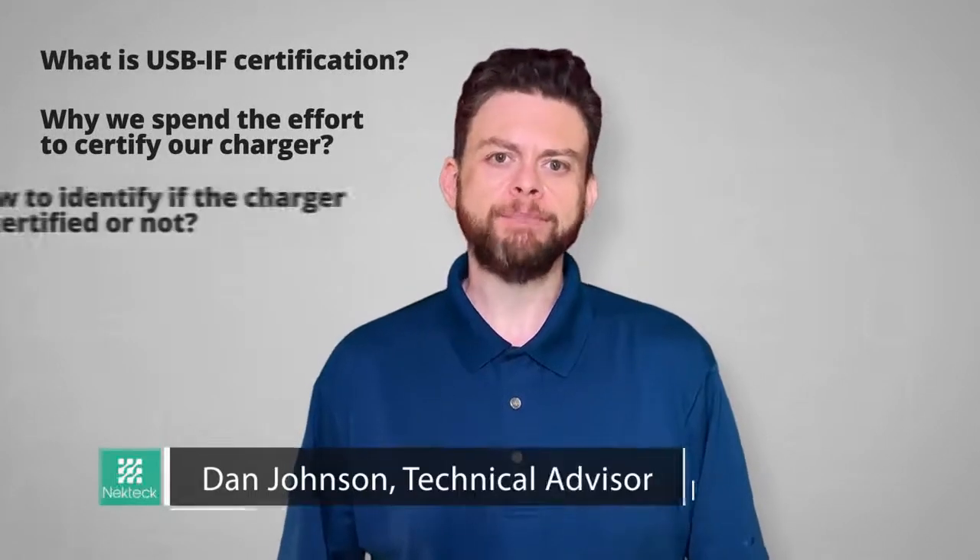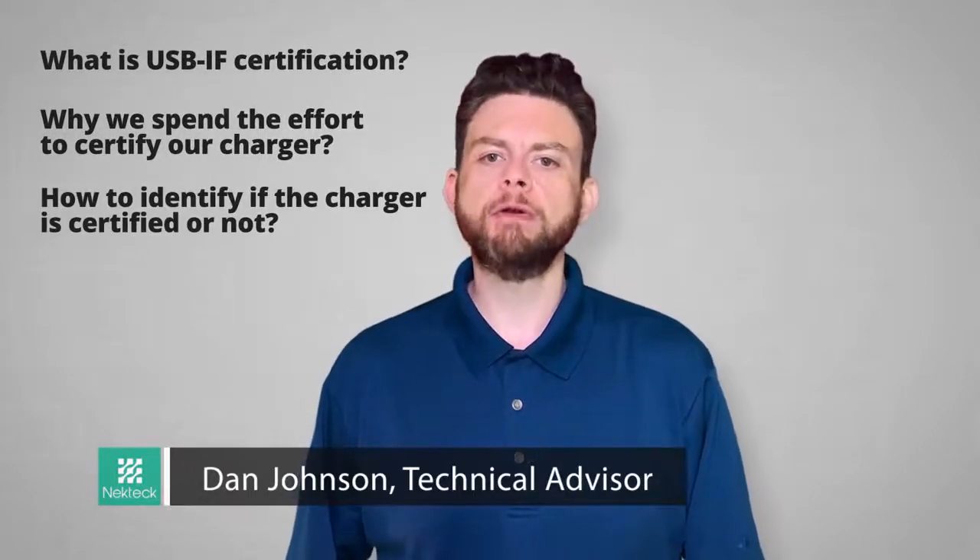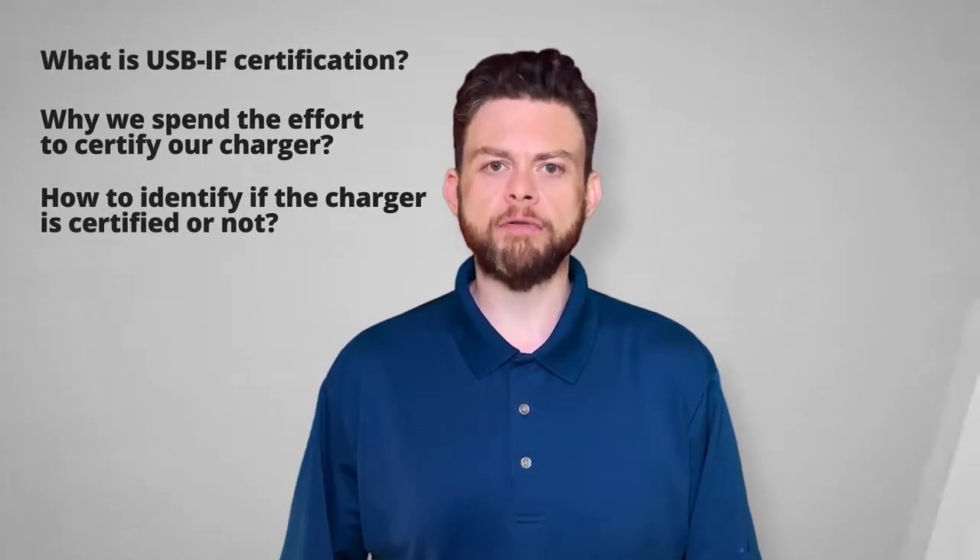Hi, this is Dan from NECK Tech and today I'm going to tell you what you need to look for when picking the right USB charger for your device.